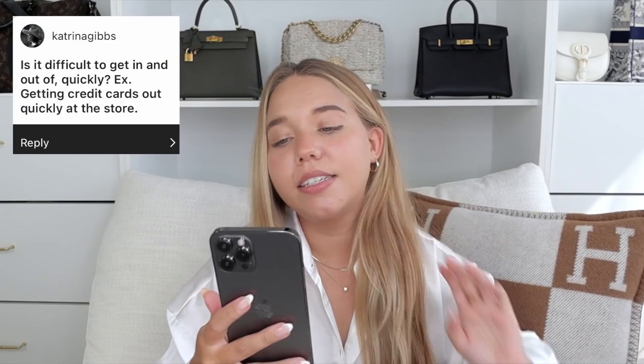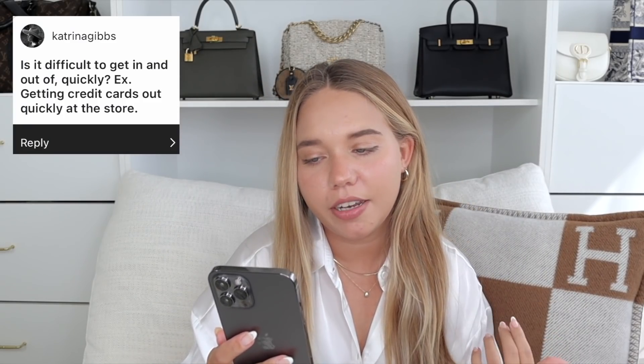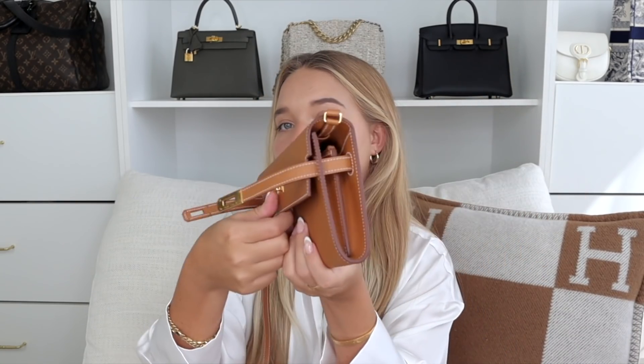If I close it with the phone inside, you can see it doesn't look bulky at all — so it's definitely a phone-friendly bag no matter what phone you have, unless it's way bigger than this. Is it difficult to get in and out of quickly? I'll be honest: most of the bags I own are hard to get in and out of, and this is similar to my Kelly or my Classic Flap. I usually don't close it all the way, so it becomes much easier. You get used to it.